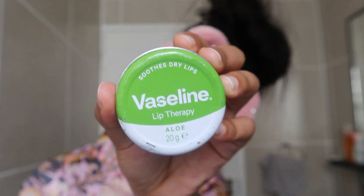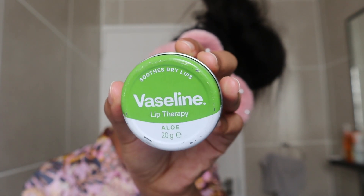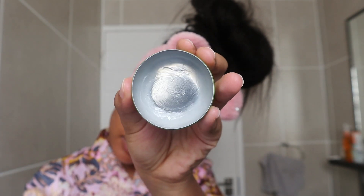And then most importantly, moisturize your lips. As you saw in the beginning of the video, my lips were dry, so lip care is the last step.